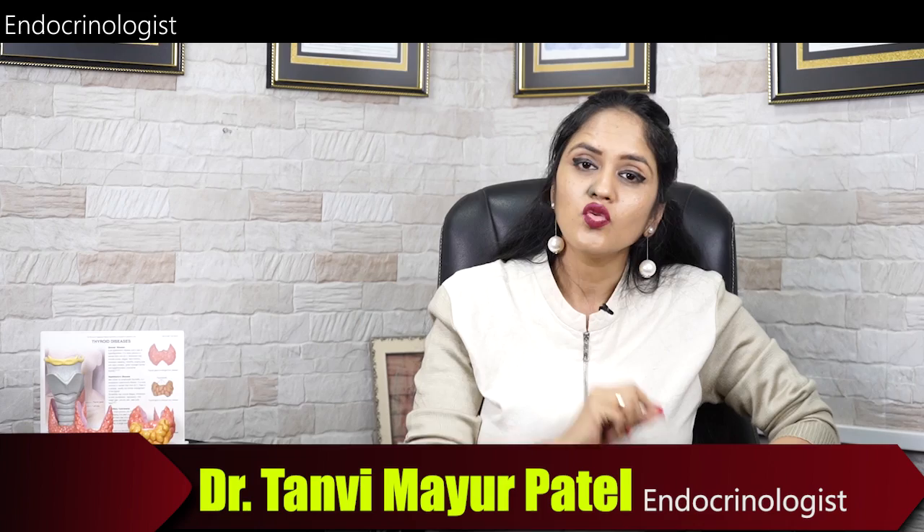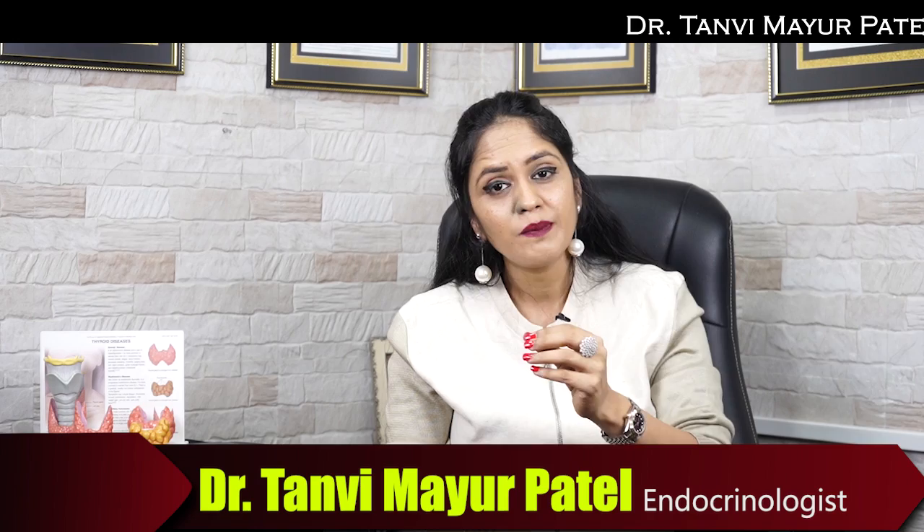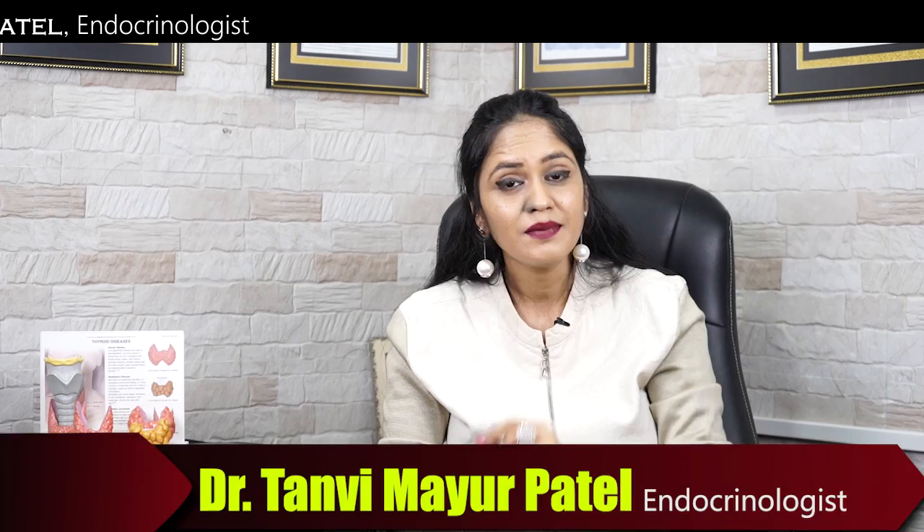If you want to watch this video in Hindi language, there is a link on the i-button and in the description box. If you click on that link, this video will be played in Hindi language for you.